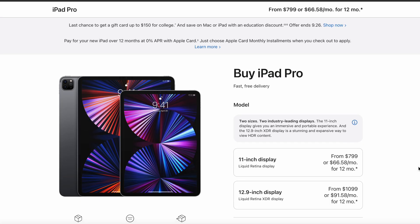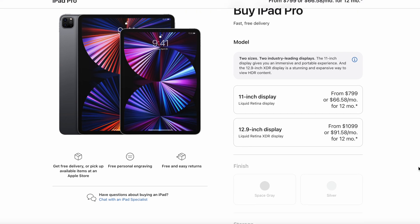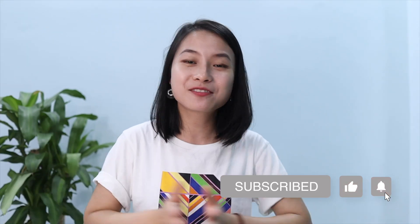These iPad Pros will set you back at least $800, not to mention the Apple Pencil, so it might not be the best investment for you. But if you decide to get one, I've added the link to the iPad Pro similar to the one I have in the description below so you can check it out. Thank you so much for watching and see you in the next video!